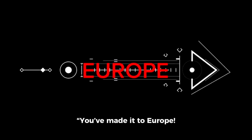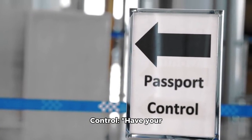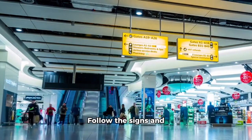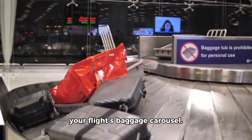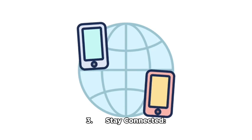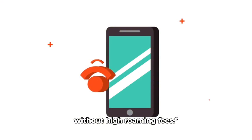You've made it to Europe! Here are some tips for a smooth arrival and enjoyable stay. Passport control: have your passport and any required documents ready, and follow the signs and instructions from airport staff. Baggage claim: check the monitors for your flight's baggage carousel and keep your baggage claim ticket handy in case of any issues. Stay connected: consider getting a local SIM card or an international data plan to stay connected without high roaming fees.